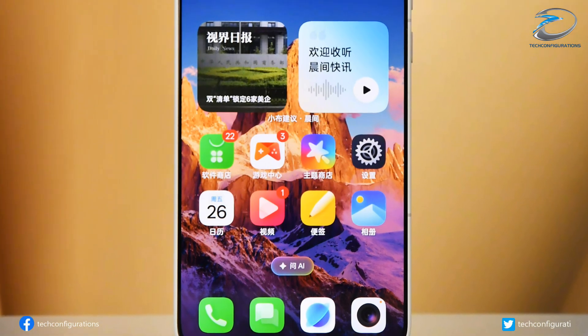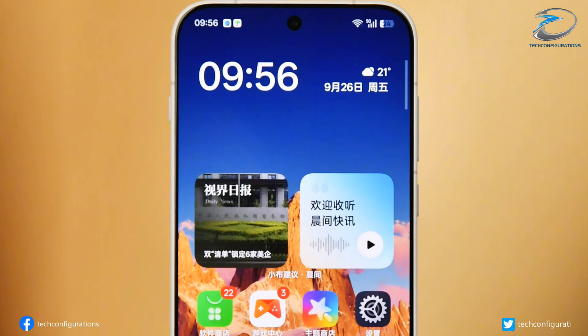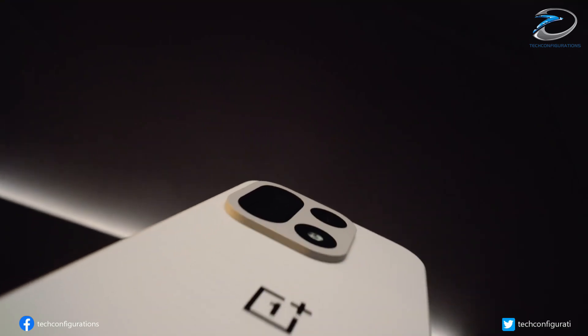While OnePlus hasn't confirmed the display size yet, leaks suggest a 6.78-inch panel. The launch date is still under wraps, but it's expected very soon.